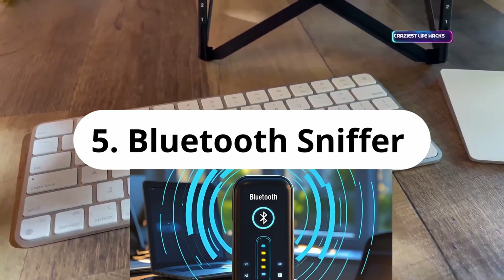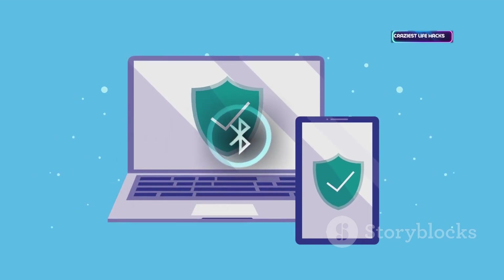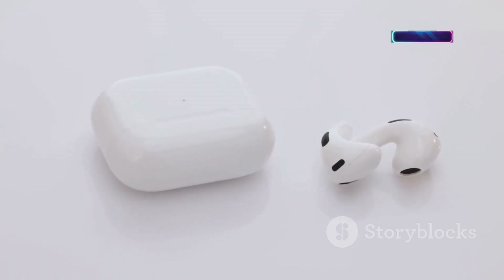Bluetooth is everywhere — headphones, keyboards, smartwatches. A Bluetooth sniffer captures and analyzes traffic between these devices. Developers and security researchers use it to check for weak encryption or data leaks. It's a deep-dive tool for making wireless gadgets safer. Ethical use only.